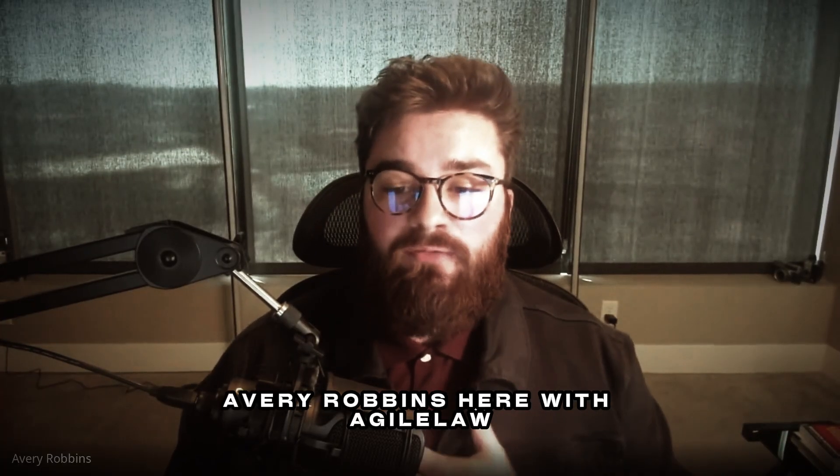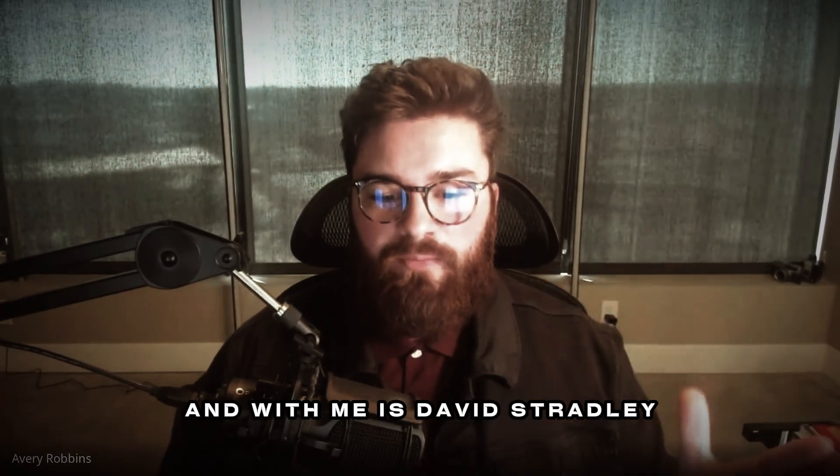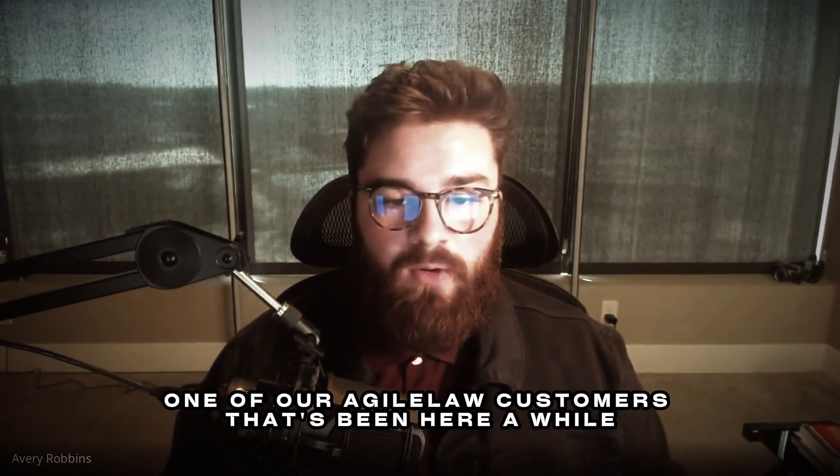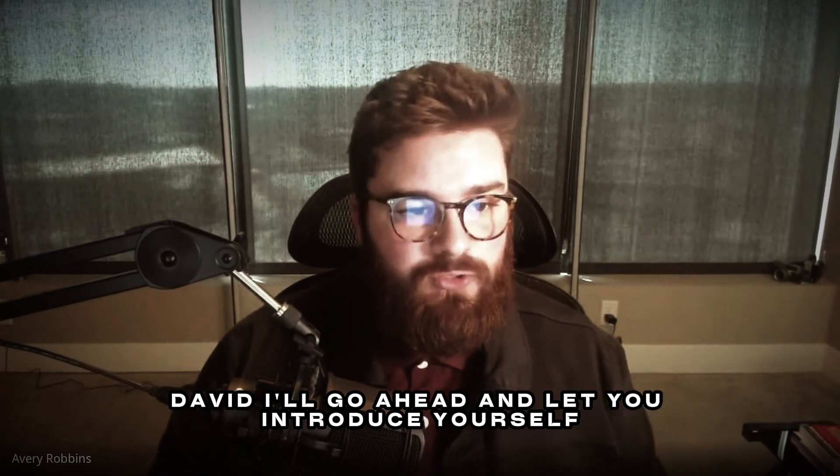All righty, guys. Thanks for joining me today. Avery Robbins here with Agile Law, and with me is David Stradley, one of our Agile Law customers that's been here a while. David, I'll go ahead and let you introduce yourself.